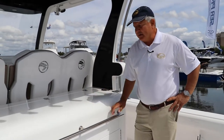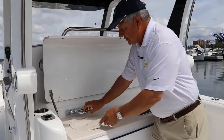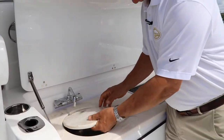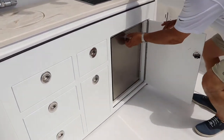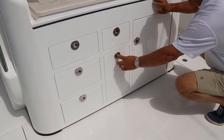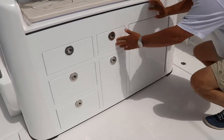Excellent stern console on this boat. Lift up the hatch and we have a Kenyon grill, fresh water, and a built-in cutting board. If you look under here, you have an AC-DC refrigerator, a trash bin, and plenty of drawer storage all the way down.